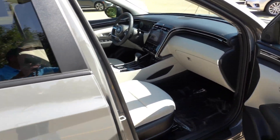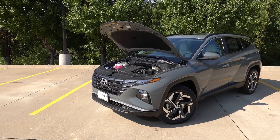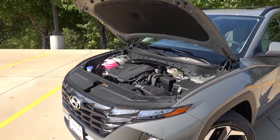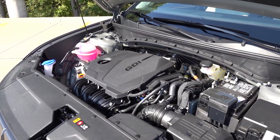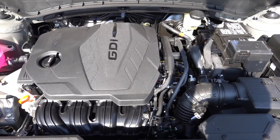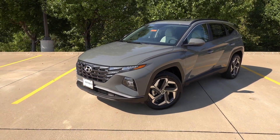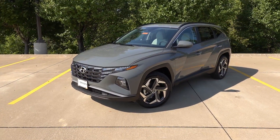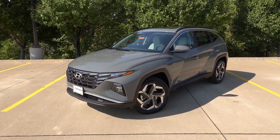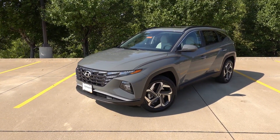Under the hood of the standard Tucson, you'll find a 2.5-liter naturally aspirated four-cylinder engine producing 187 horsepower and 178 lb-ft of torque, sending power to the front wheels or all four wheels with all-wheel drive selected, paired to an 8-speed torque converter automatic transmission. A fairly traditional powertrain in the standard versions of the Tucson. A hybrid version is also available with substantially more power via a 1.6-liter turbo engine and electric motor, also available in all-wheel drive through a 6-speed automatic transmission. Overall, the standard powertrain moves around without much issue.